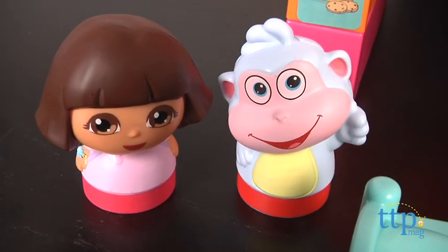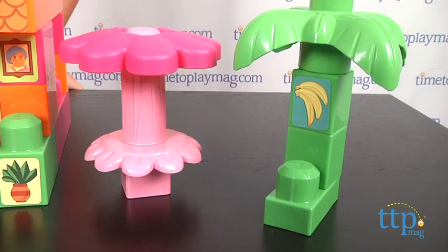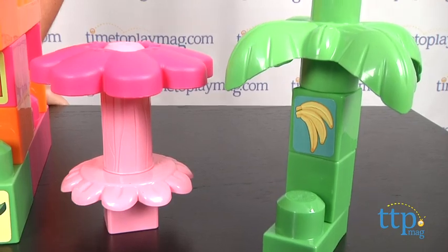It comes with 60 pieces including Dora, boots, a bed, a table, a buildable tree and umbrella, and blocks of different colors, shapes, and sizes.